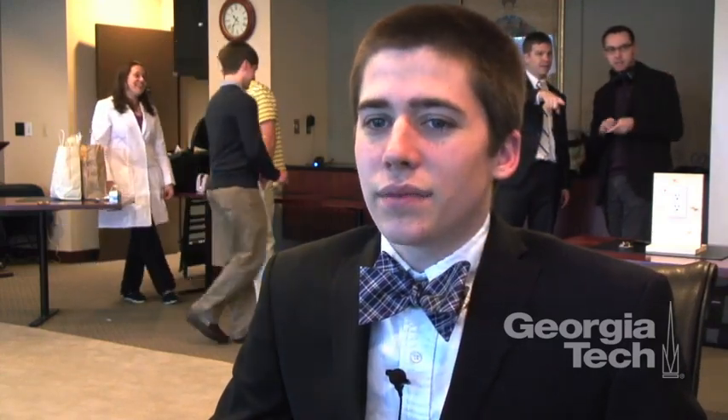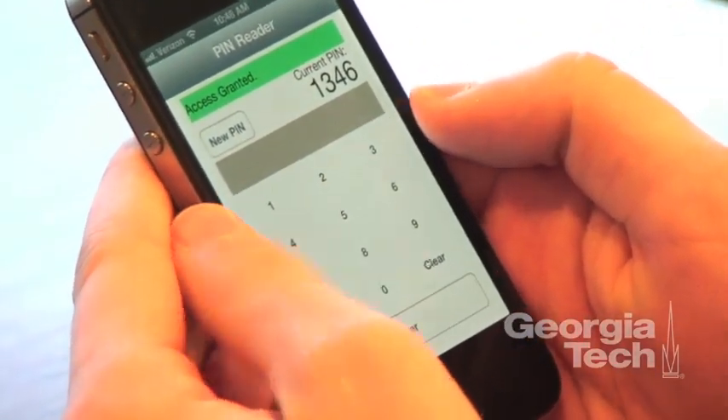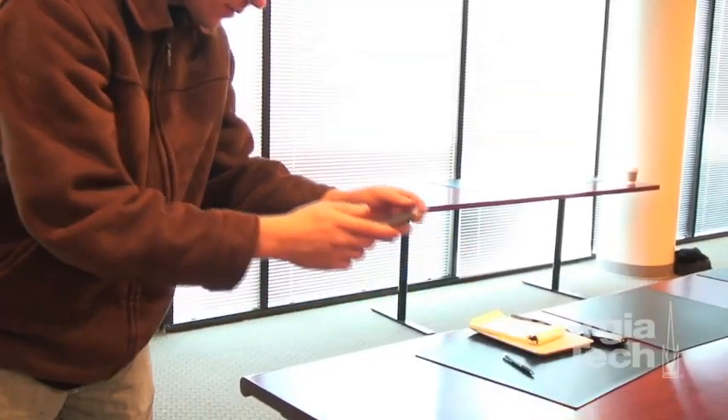I built better security for PIN systems on phones that takes in how you actually enter in your PIN number. It looks at pressure, location, and all of this stuff that your phone sensors can already take in, and it builds a profile for you based on that. It's kind of like a digital fingerprint of how you enter in your PIN number, and it doesn't let people who don't have the same sort of fingerprint in.